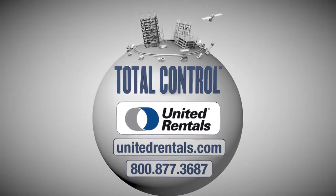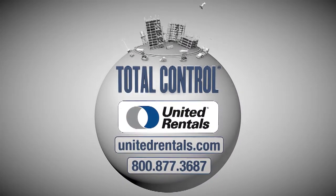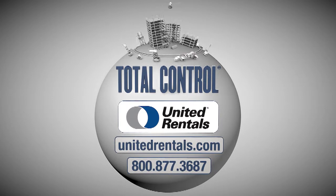Contact us today for your complimentary business assessment to bring Total Control to your job site.